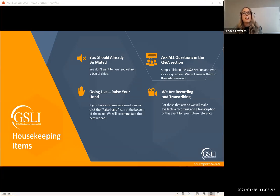Housekeeping items: you should already be muted — we don't want to hear you eating a pack of chips in the background. If you want to go live and talk directly with Pat, raise your hand within your settings during Q&A. Ask all questions in the Q&A section — hold your questions until the end. We'll open up questions between Eric and Pat, and then give communities a chance to ask anything specific that comes up or that you'd like to clarify for your submission.